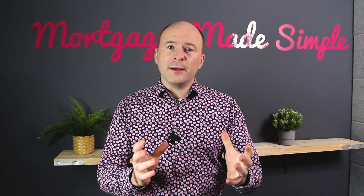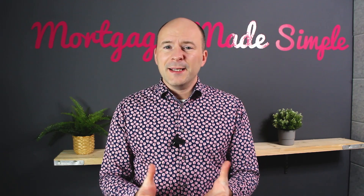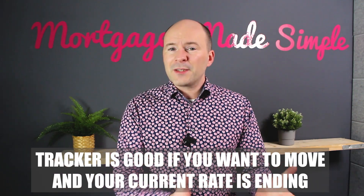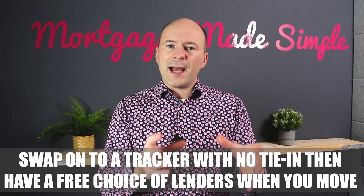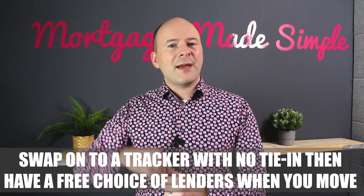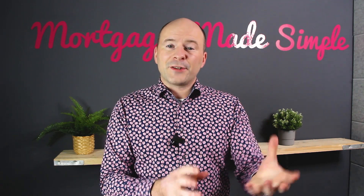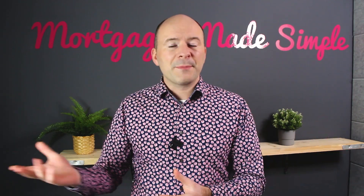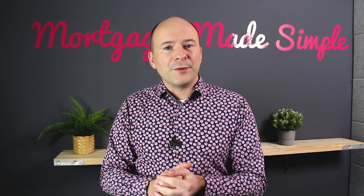So let's think about the situations where a tracker may be useful. The main one is flexibility. The big one there is if you want to move house soon and your fixed rate mortgage is ending. Rather than going on to just the lender's variable rate, we can move you to another lender that has a tracker with no tie-in. You get the benefit of the lower rate but also no tie-in, so rather than paying the lender's high variable rate just to get flexibility, we can move you to another lender with that tracker. When you then move, you may stay with that lender or go elsewhere - you have free choice.